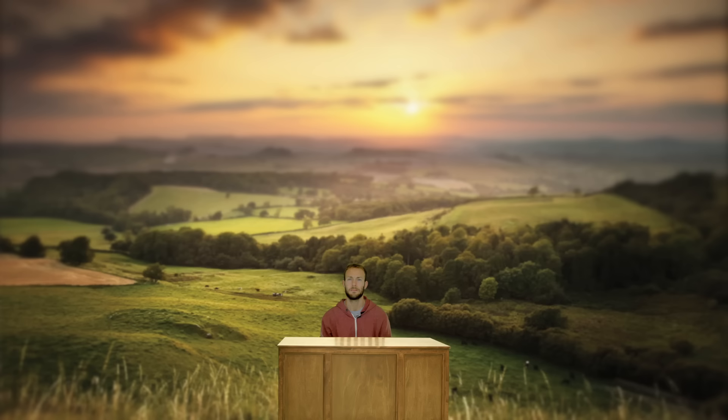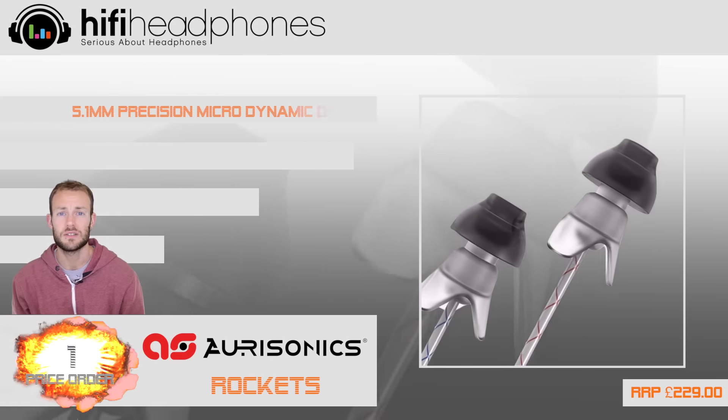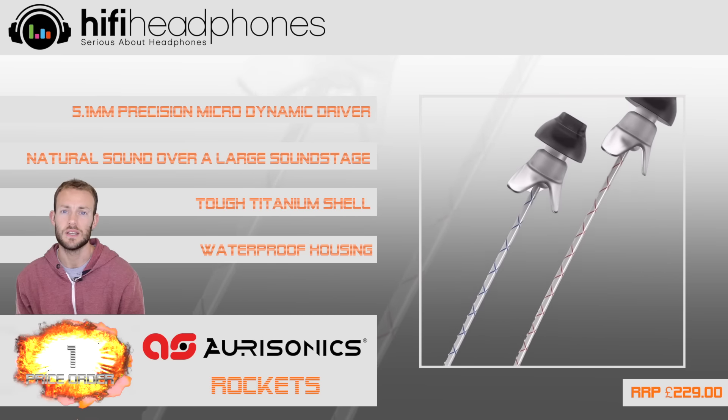And finally, at number 1. And now for something completely different — we've gone for the Aurisonics Rockets. They're practically indestructible and incredibly lightweight, and they can be worn in a number of different ways so that you can get the perfect fit.